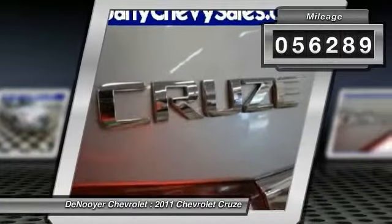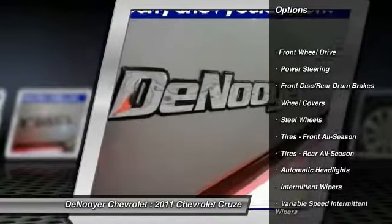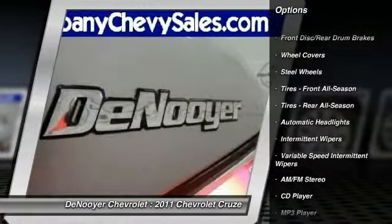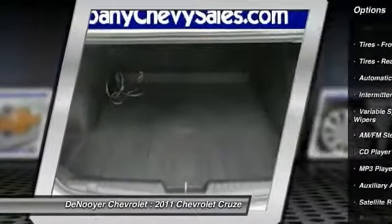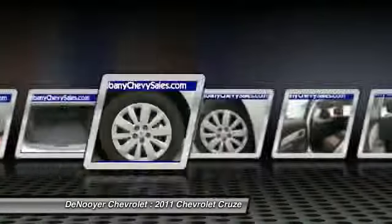Here are some of this vehicle's great options: stability control, anti-lock braking system, traction control, air conditioning, driver airbag, adjustable steering wheel, power steering, keyless entry, rear defrost, and FWD.